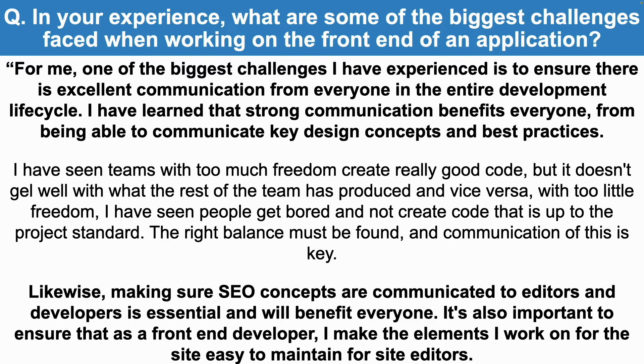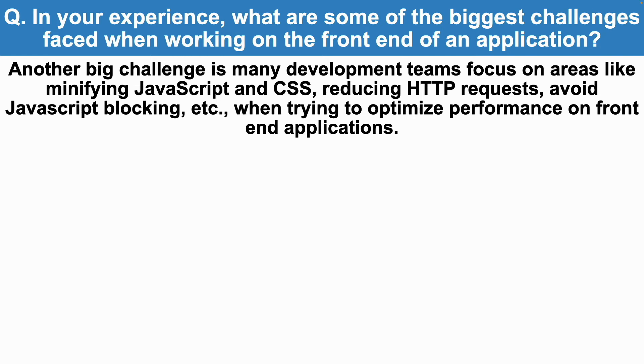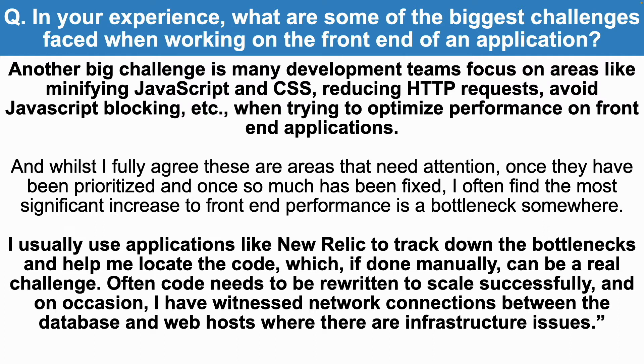It is also important to ensure that as a front-end developer, I make the elements I work on easy to maintain for site editors. Another big challenge is that many development teams focus on areas like minifying JavaScript and CSS, reducing HTTP requests, and avoiding JavaScript blocking when trying to optimise performance. Whilst I fully agree these are areas that need attention, once they have been prioritised, I often find the most significant increase to front-end performance is a bottleneck somewhere. I usually use applications like New Relic to track down bottlenecks and locate the code, which, if done manually, can be a real challenge. Often, code needs to be rewritten to scale successfully, and on occasion I've witnessed infrastructure issues between the database and web hosts.